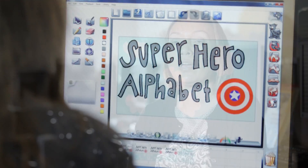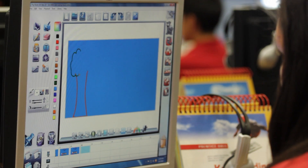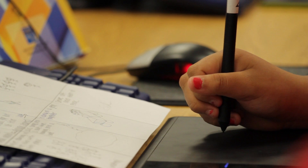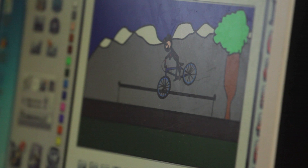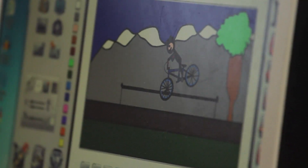Implementing animation into the curriculum here at South has allowed our students an opportunity to see something that they've never seen before. I feel that they love the opportunity to show what they know through these moving images. I love being able to see their creativity, to see the light bulb go off. And I love that they're thinking critically, they're developing their own ideas, they're challenged, they're meeting deadlines, they're forced to prepare.